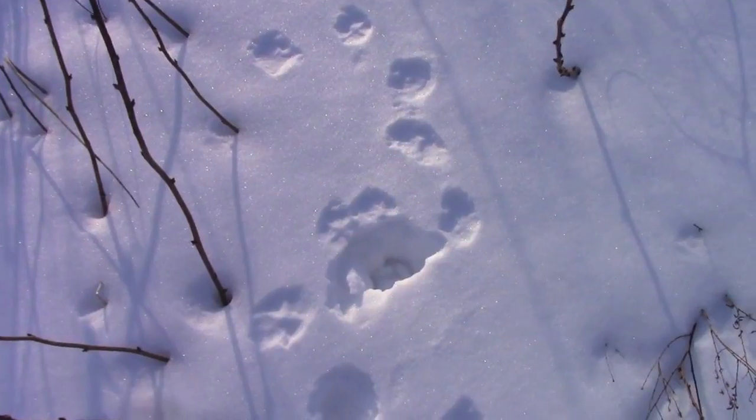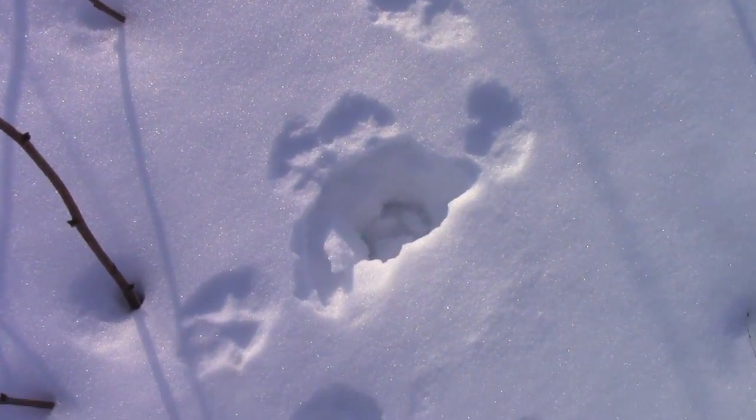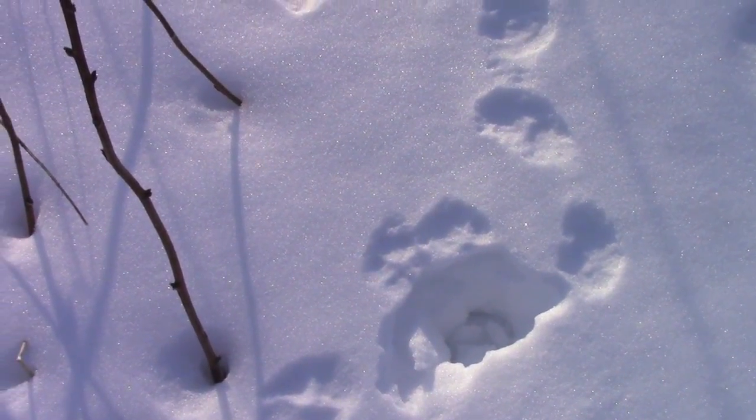Sure enough, my friend comes in here and pounds its nose under the crust for a mouse or a vole. I don't see any sign that it had success here.